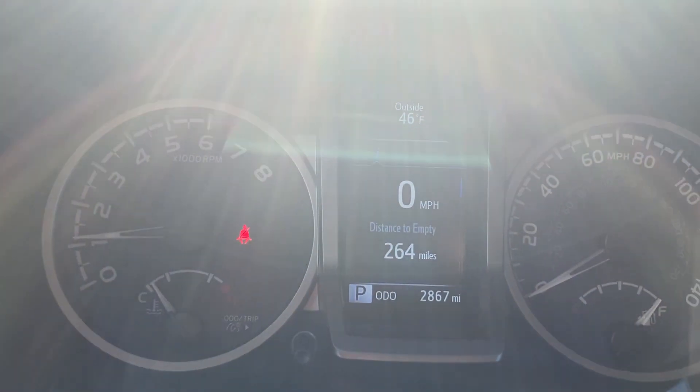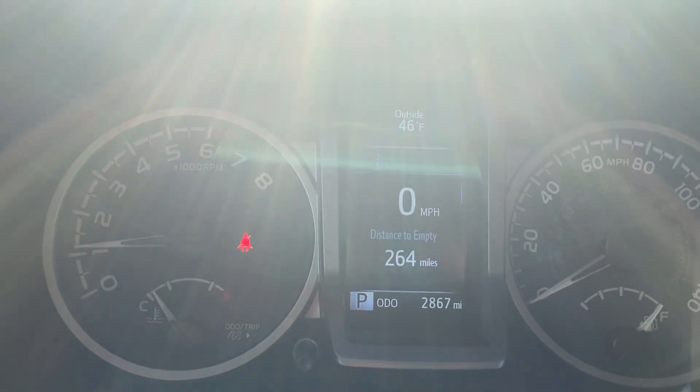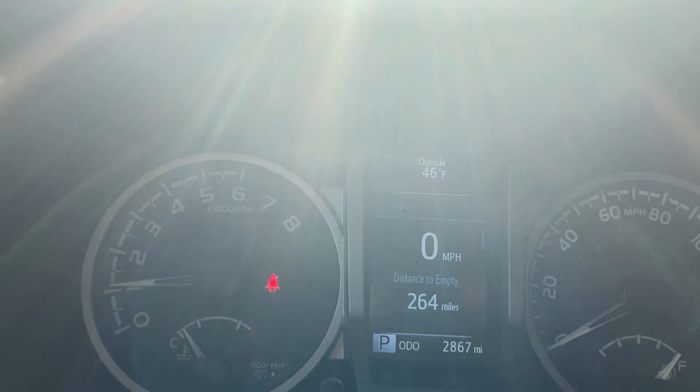Nice Toyota loading screen there. You can see the vehicle only has 2,867 miles on it — the vehicle is basically brand spanking new.